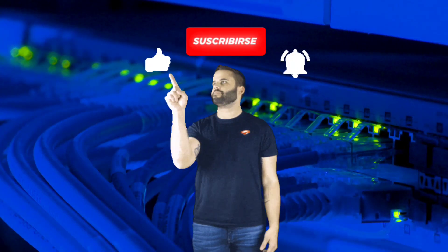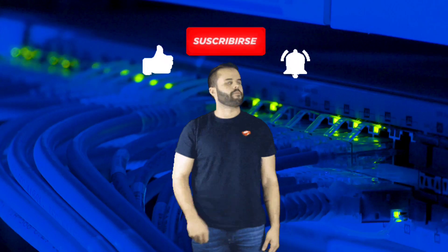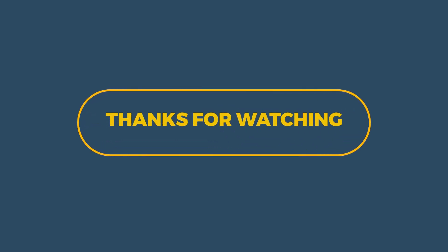Apart from this, if there is any other reason, you can tell us in the comments. That was our video. Thanks for watching.